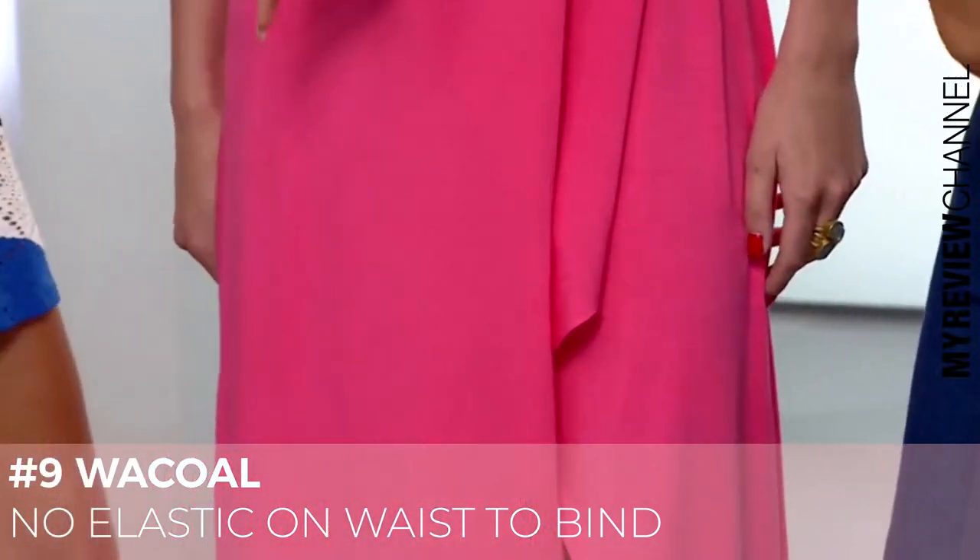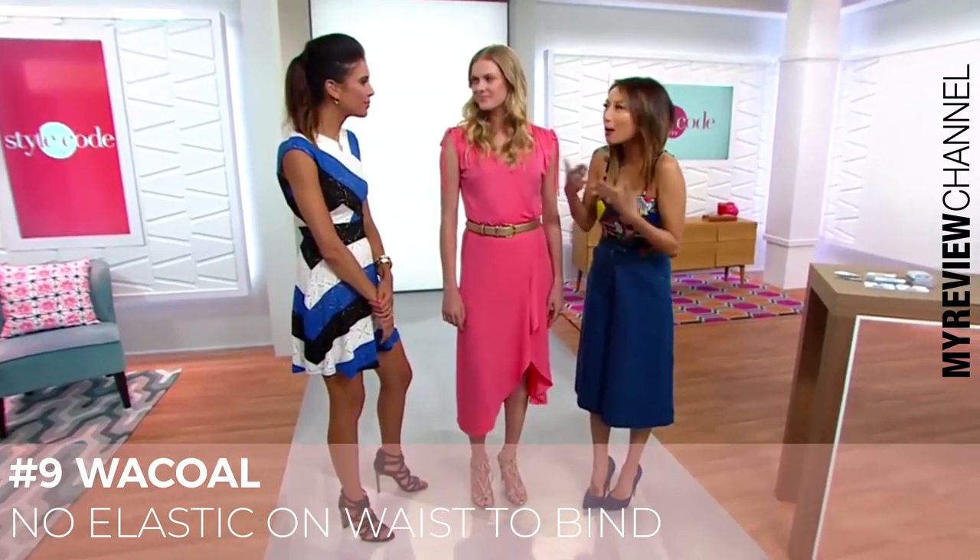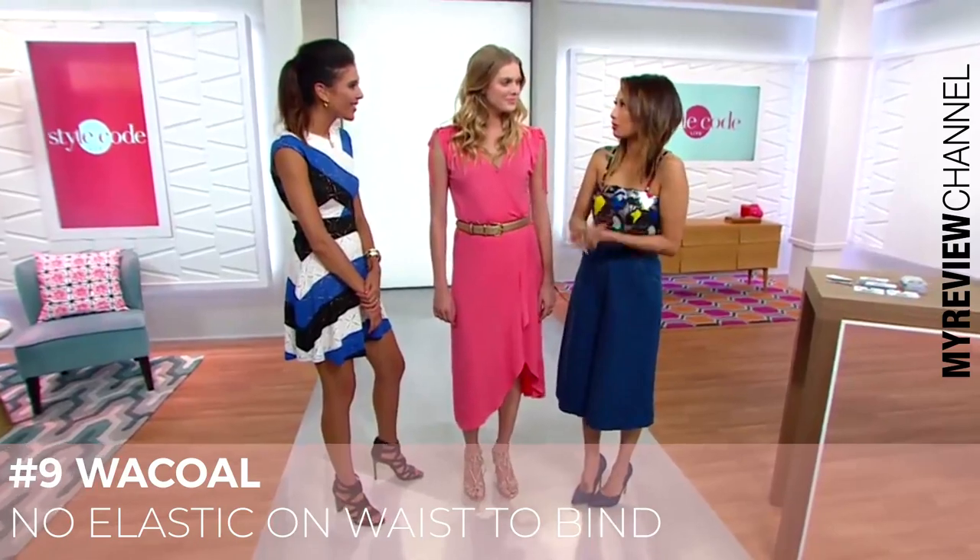If you've got something where you can only show one leg, this is the perfect thing to do. And Wacol's are so affordable — I buy several of them and just keep them all around my house.